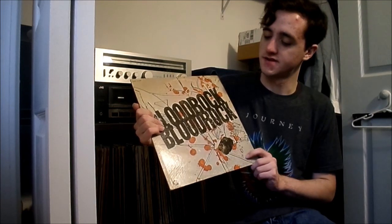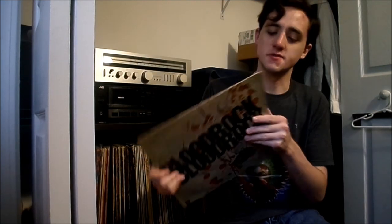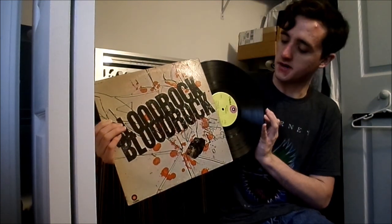Then we have Bloodrock. I actually have a really nice copy of this already so this will probably be getting passed along at some point. We have an original green label Bloodrock — 'Gotta Find a Way' is a great opener, very wild, hard, heavy, kind of psychedelic in a way, very grinding.